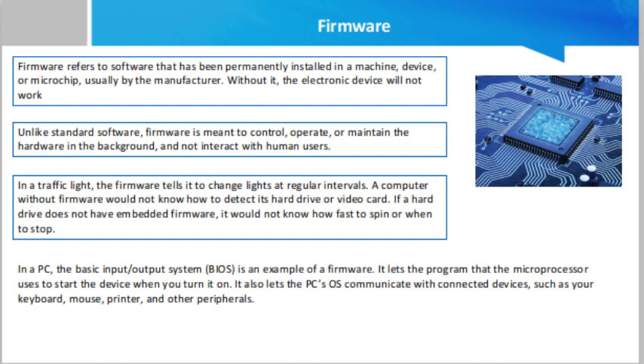Firmware refers to software that has been permanently installed in a machine, device, or microchip, usually by the manufacturer. Without it, the electronic device will not work. Unlike standard software, firmware is meant to control, operate, or maintain the hardware in the background and not interact with human users. It usually requires special equipment to embed firmware into a device, and you normally will not be able to alter or erase it without the manufacturer's help.